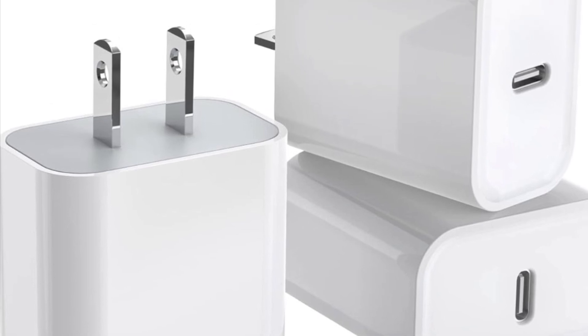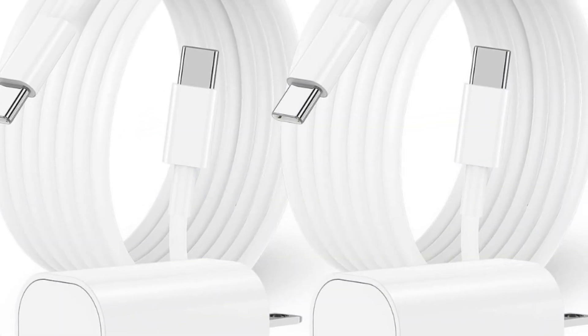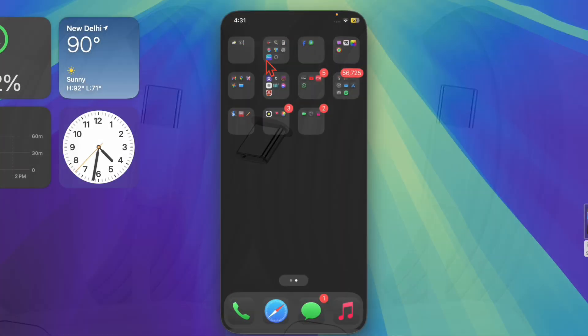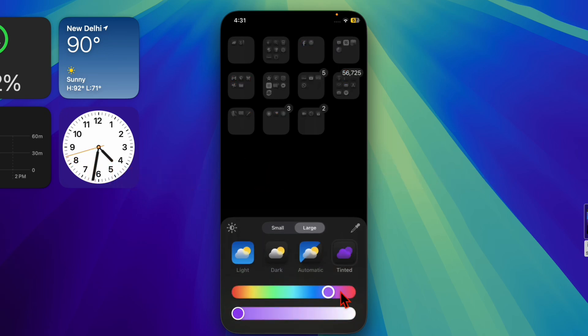I would also recommend you to try charging your iPhone using a different wall socket or USB port, as an unstable power source may cause issues.